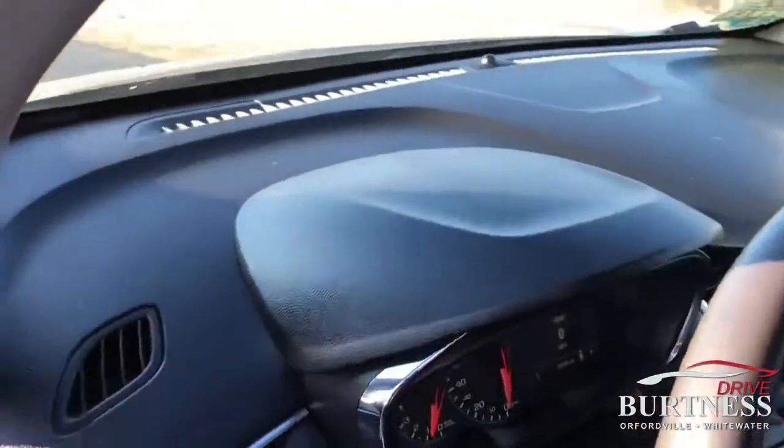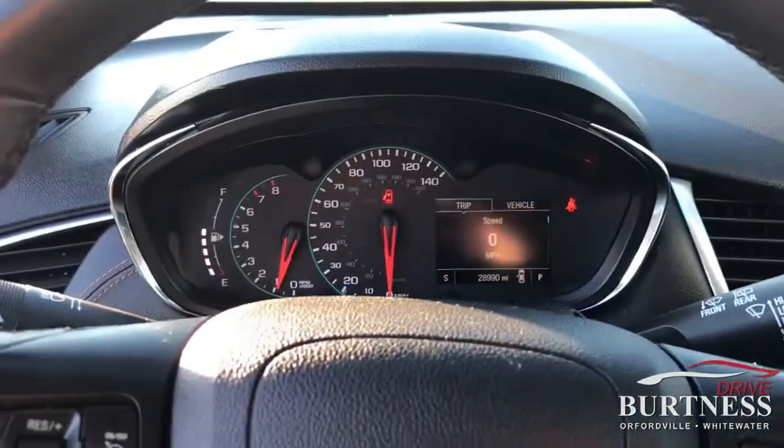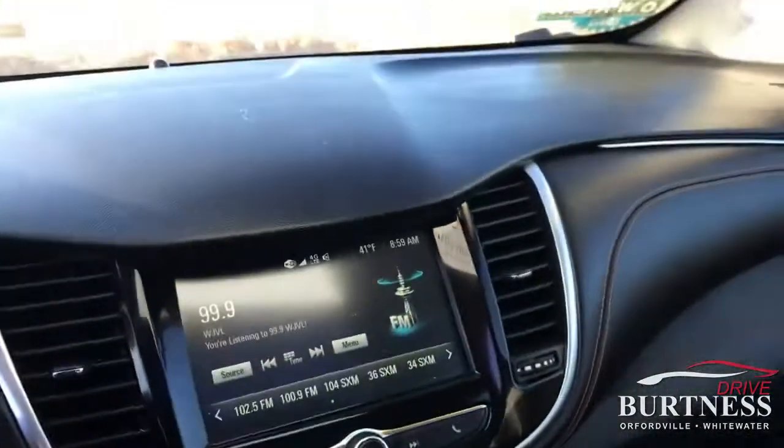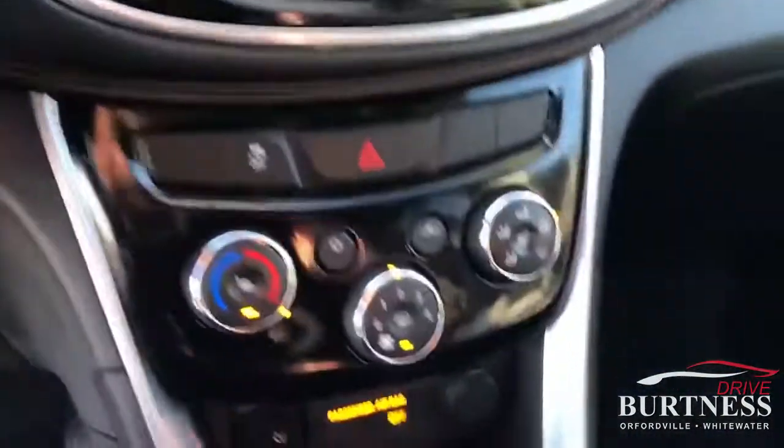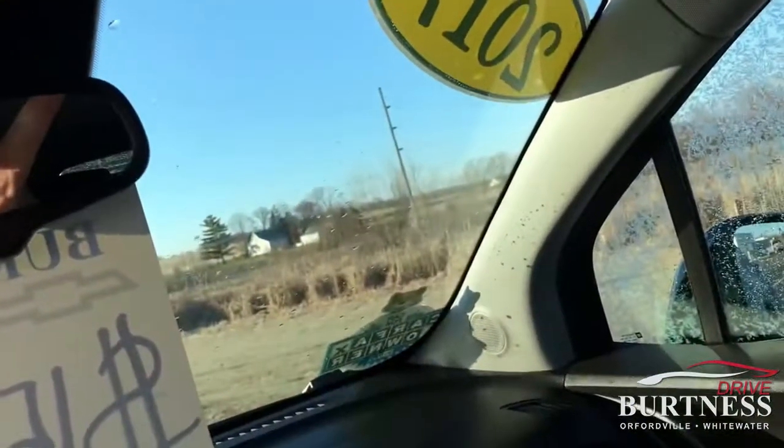We're going to take a quick step on the inside here. Just shy of 29,000 miles. Bluetooth. Heated seats, to name a few. Also, sunroof — a nice feature on the Chevy Trax.